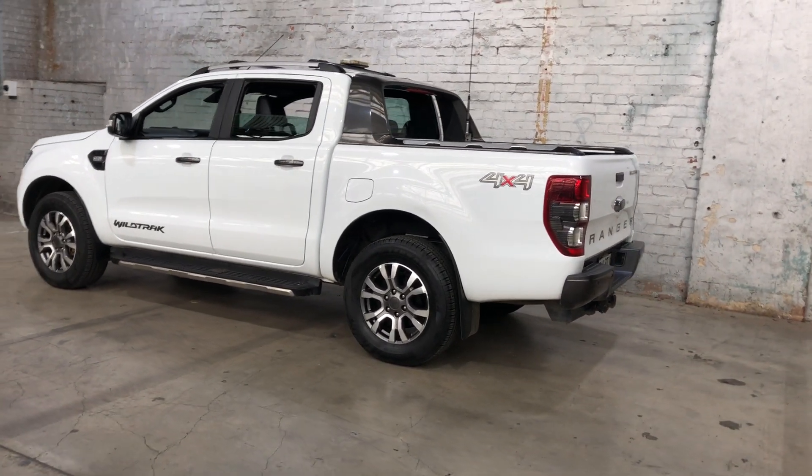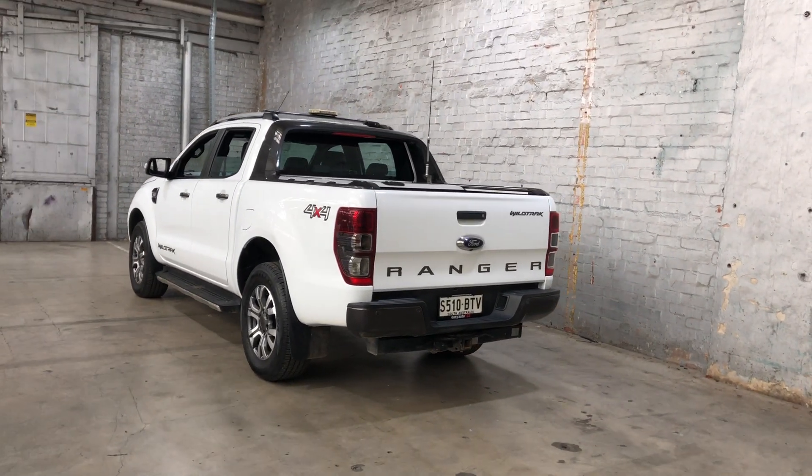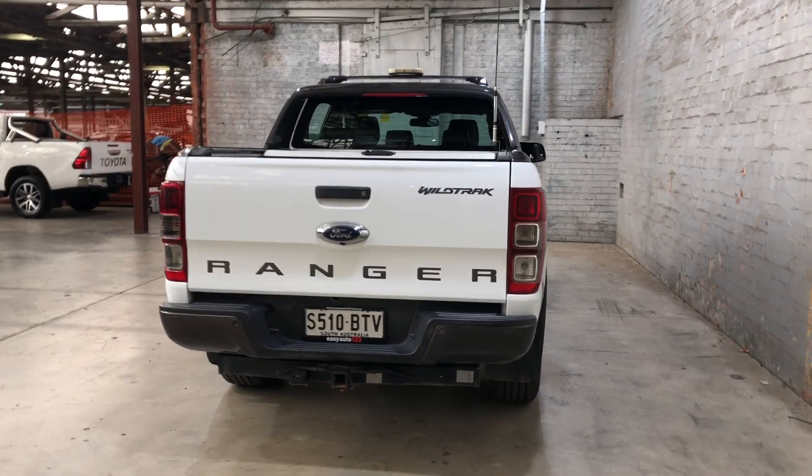You can see how this car comes equipped with 17 inch rims with plenty of tread on all four tires. At the back, you can see this car also comes with rear parking sensors. It's also been fitted with a towbar where the tow capacity goes up to 3.5 tonne.